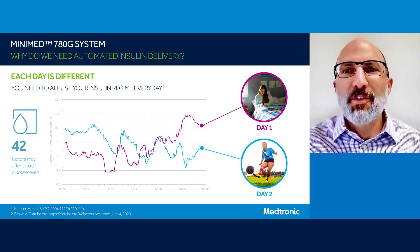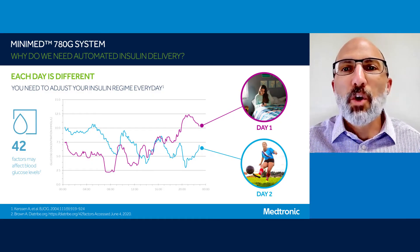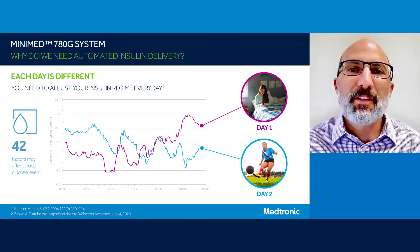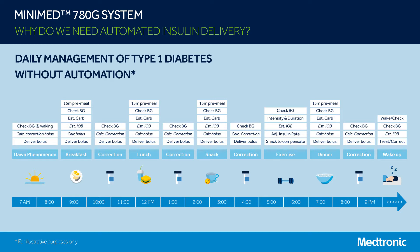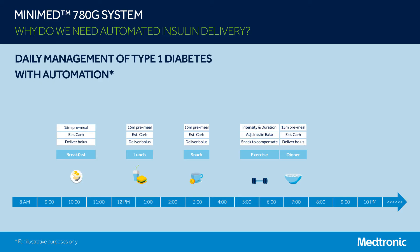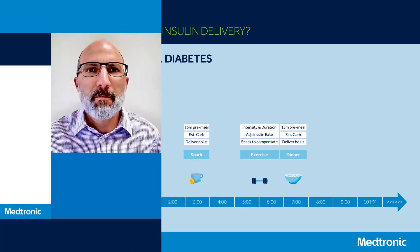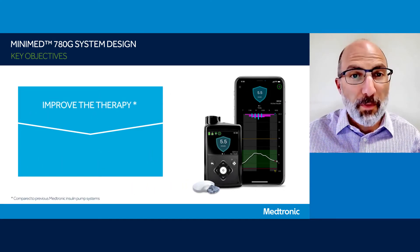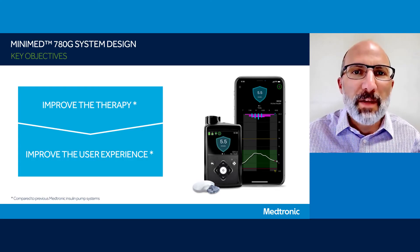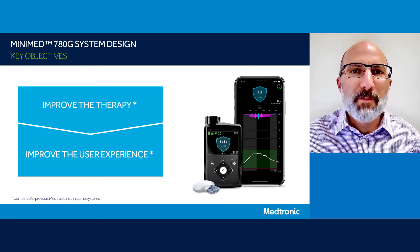That is why the MiniMed 780G system is so great, because it allows for automated insulin delivery according to your current glucose levels, adjusting to your real-time insulin needs. The second reason we need automated insulin delivery is to address the daily management burden of type 1 diabetes. When my team and I set out to design the MiniMed 780G system, we aimed to do two things: improve the therapy and improve the user experience for people living with type 1 diabetes, based on the learnings we derived from previous Medtronic technologies.